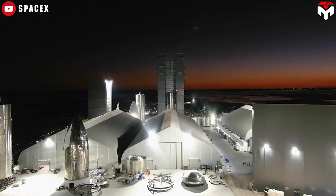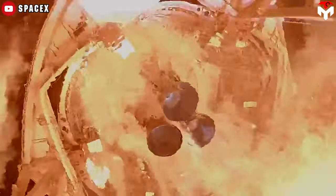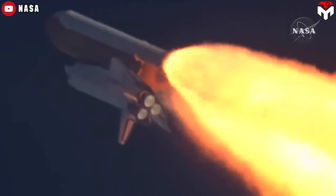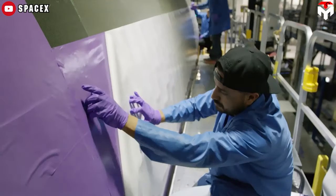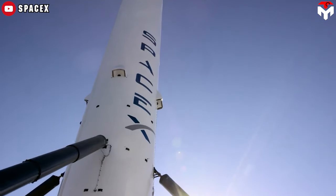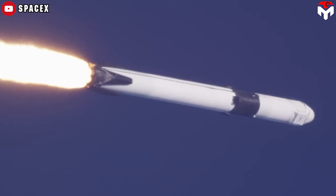SpaceX is developing a rocket with the capability of being fully and rapidly reusable, like an airplane — that is Starship. However, fully reusing rockets is a huge challenge for any rocket manufacturer. Various theoretical designs of fully reusable launch vehicles have been tested during the history of spaceflight, but they generally prove too expensive or impractical to implement. This is why SpaceX's reusable launch system development program was born, with the Falcon line rocket as the sample test, and the Falcon 9 booster reuse records we see today are clear evidence of the company's initial success.